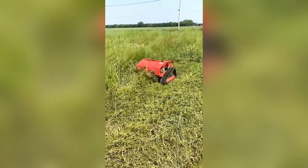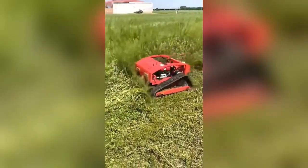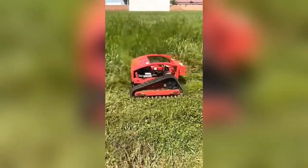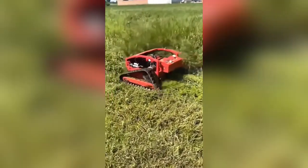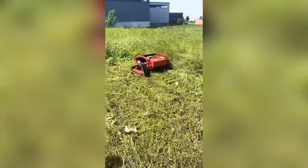Wrapping things up, we present the heavy-duty remote control lawn mower robot. Say goodbye to sweaty, tiring lawn mowing and say hello to this high-tech solution. With remote control operation, maintaining your lawn has never been easier or more fun.